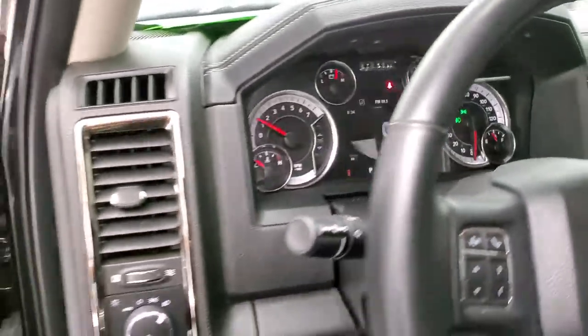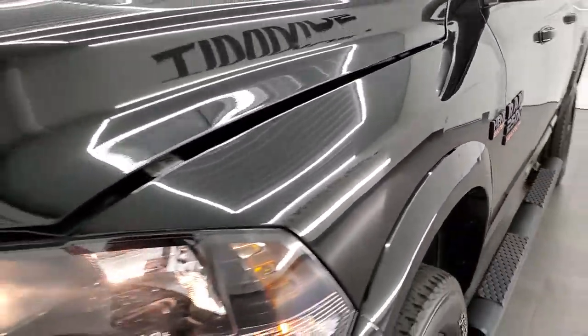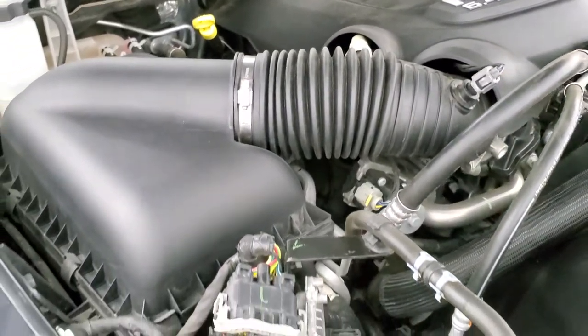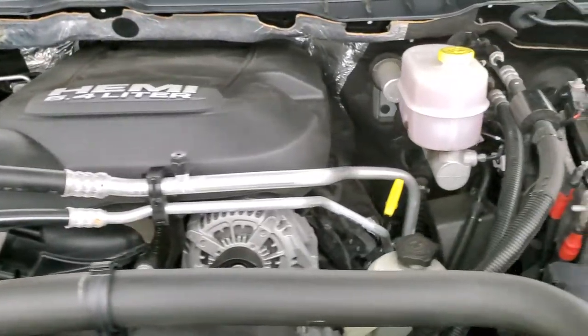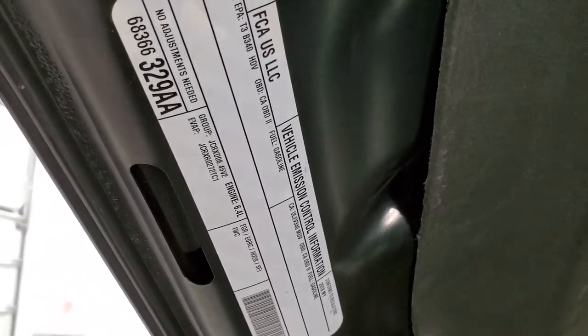Starting it up — no check engine lights or anything like that. You can hear that MBRP exhaust; it sounds really good. Under the hood we have the 6.4 liter V8 Hemi motor. The engine bay is very clean and it runs very smooth. This truck has been fully safetied and inspected by our service shop for the state of Wisconsin inspection process, has a fresh oil and filter change, all the fluids have been checked and topped off, and this truck is 100% ready to go.